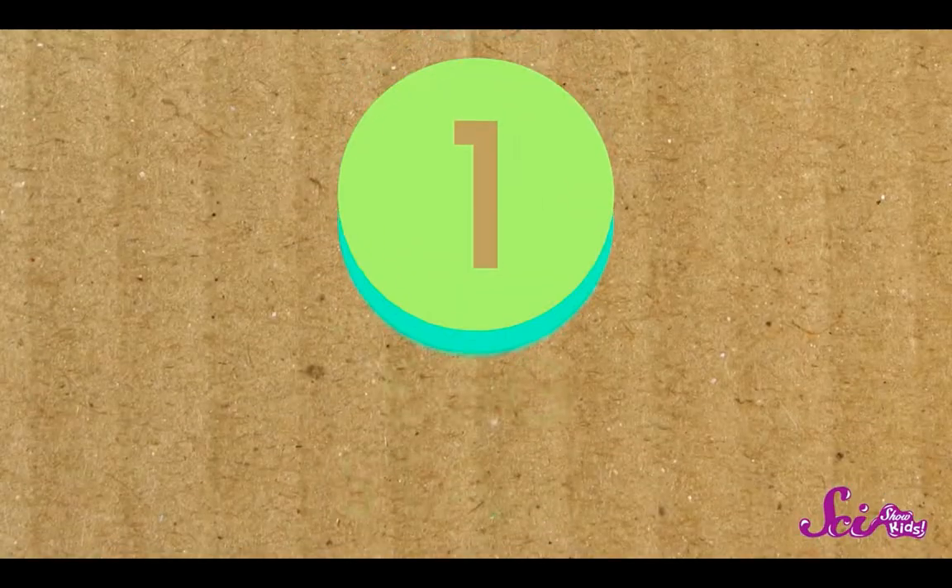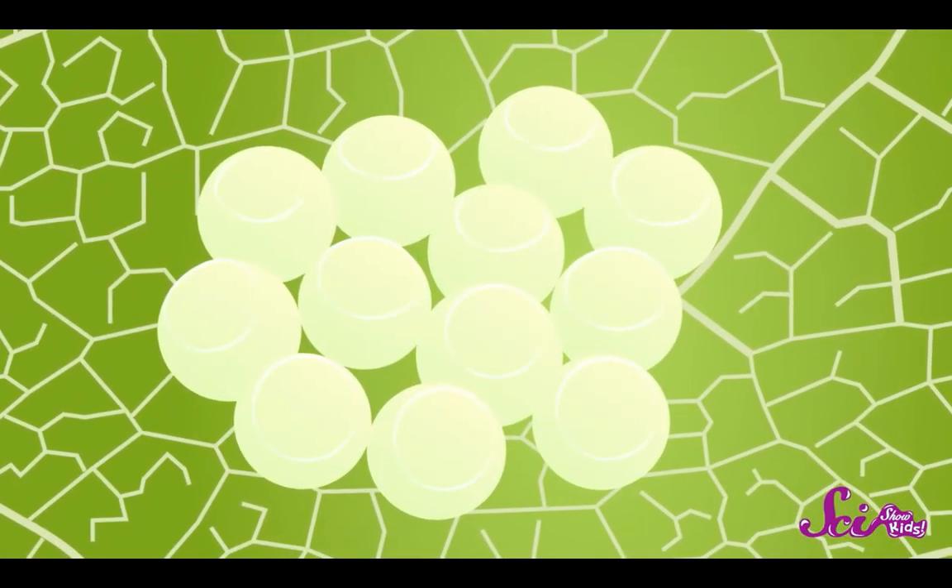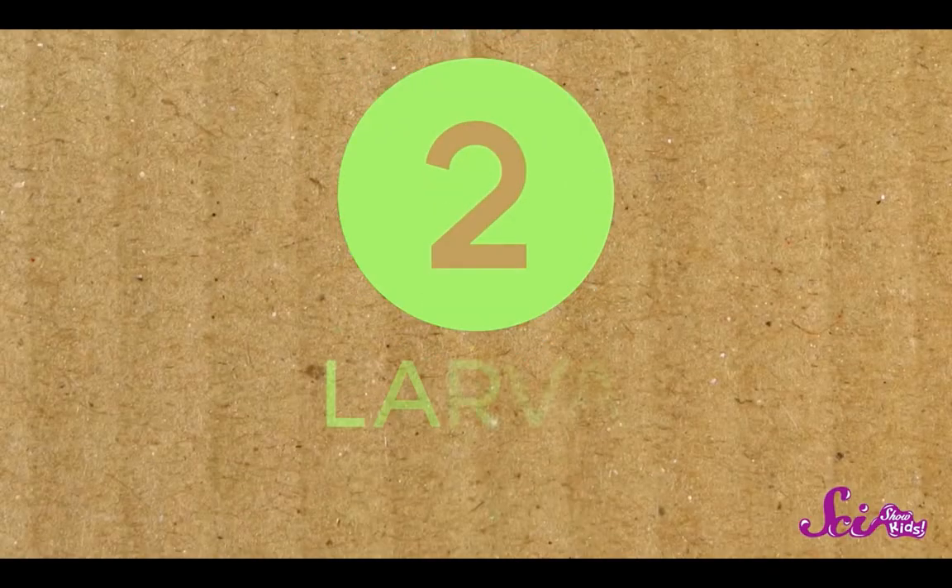Stage number one: the egg stage. During the egg stage, a mama butterfly will fly from plant to plant, and when she finds the perfect one, she'll lay her eggs on it. Itty-bitty, teeny-tiny little caterpillars live inside those eggs. When they're ready, these tiny little caterpillars chew their way out of their egg, and now we've reached stage number two: the larva stage.